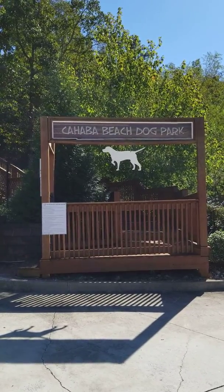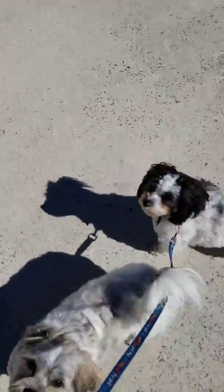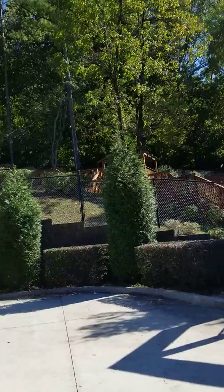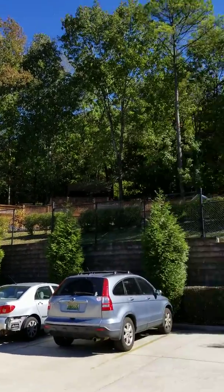I've been here before. It's an awesome place, especially if you have little dogs, because they have a small dog area that's fenced off separately from a large dog area. Let's go check it out.